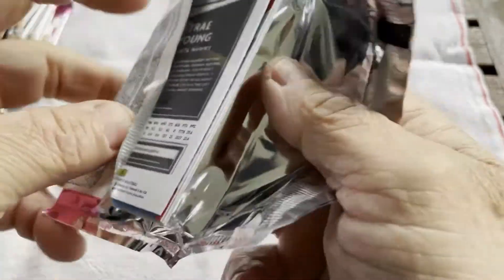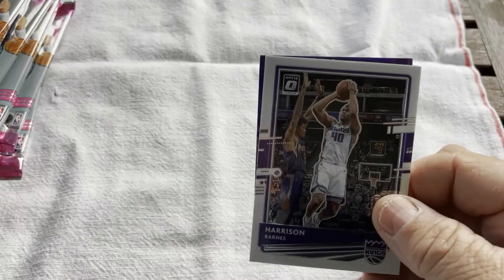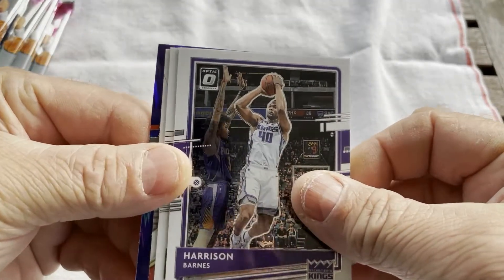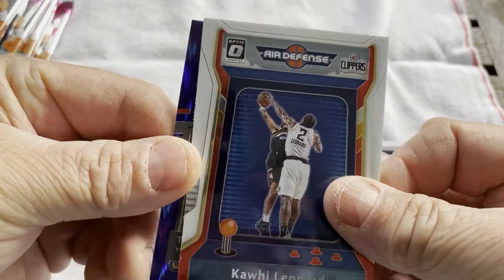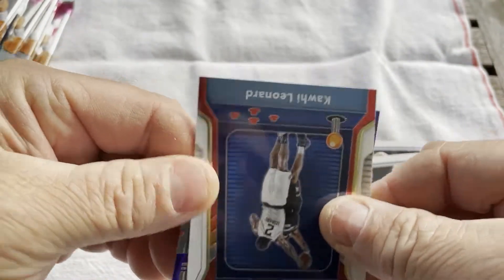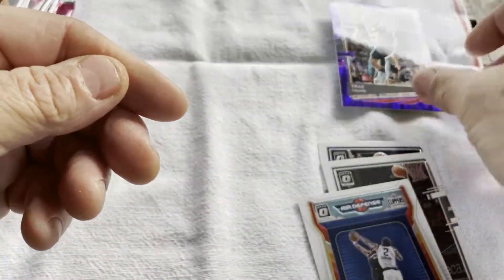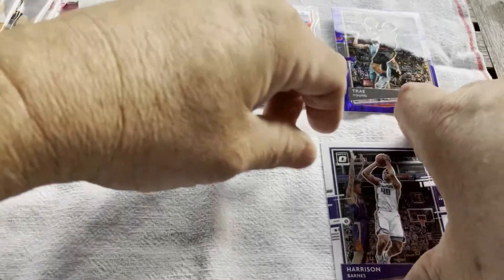Here comes the purple shock right away. We've got Harrison Barnes, James Harden, Kawhi Leonard Air Defense — that's cool. And here's a purple shock. Not rated — Trey Young. Cool. I'll put that there, and we'll do the base over here.